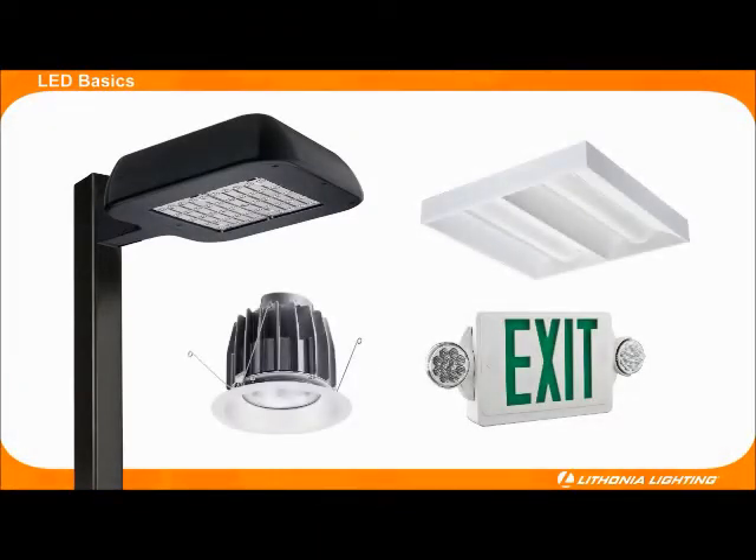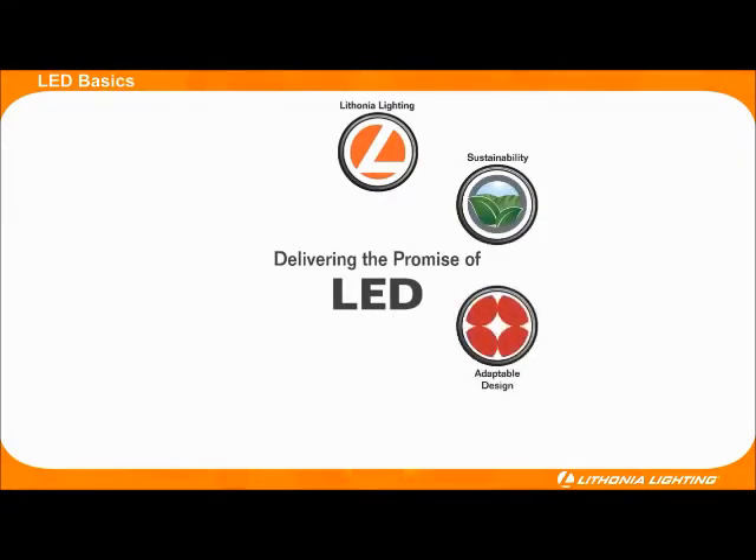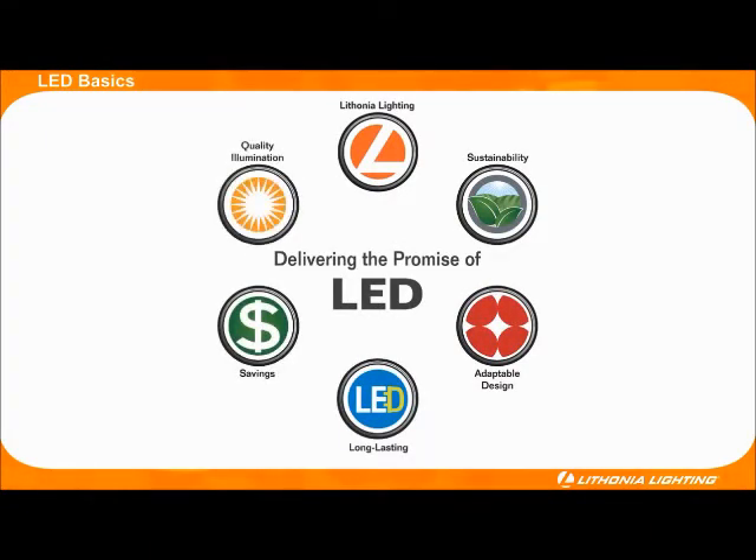Lithonia Lighting has launched several new highly efficient LED-based lighting fixtures with great success. To help customers better understand LEDs and their potential to revolutionize the lighting industry, we would like to take a few minutes to answer some common questions around LED technology.